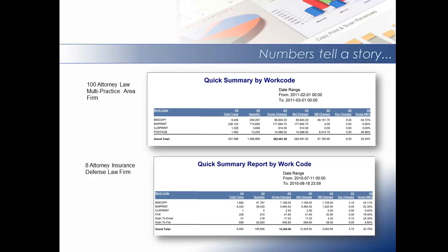Divided by 100 attorneys, the firm has approximately 10,000 document impressions per attorney per month. In the smaller firm, an 8 attorney insurance defense firm, in one month there were 47,000 walk-up copies and 36,000 prints. There were also 20,000 scans. The total for this firm in one month was over 100,000 document impressions. Divided by 8 attorneys, the firm is doing over 10,000 document impressions per attorney per month. So regardless of the size of the firm, it is very typical for every firm to be doing approximately 10,000 document impressions per month per attorney.